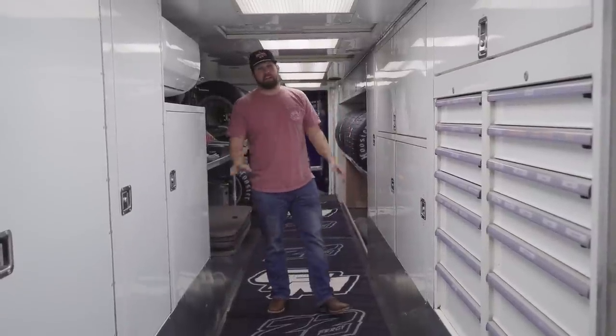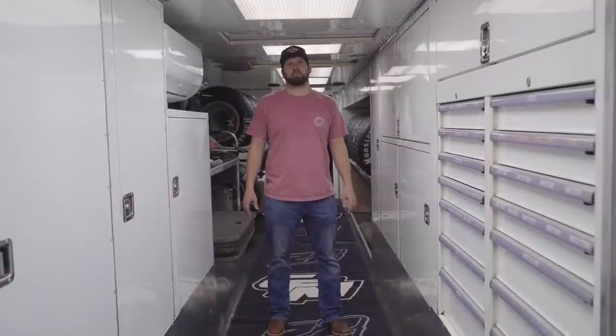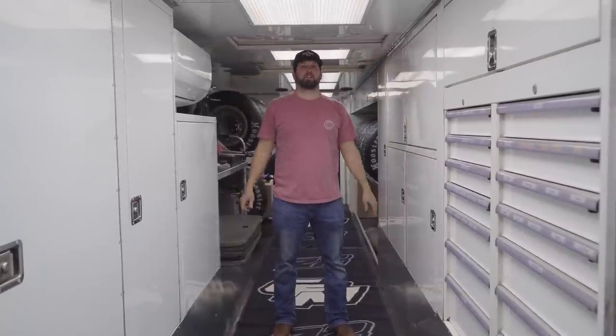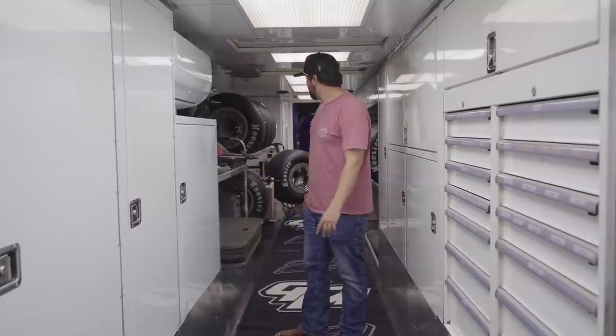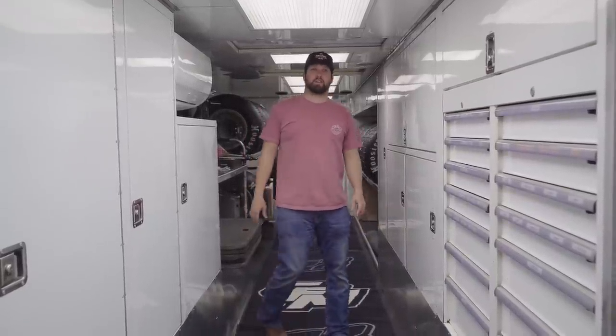Well, here's the hauler — hope you guys liked it. Could have gone a little more in-depth but didn't want to waste all your time. Cars stay up top; there's air compressors, spare body panels, all that stuff up top too. But yeah, this is the hauler — we're proud of it. We try to keep it clean and we're just very thankful for all of our partners and sponsors that allow us to be able to have this stuff.